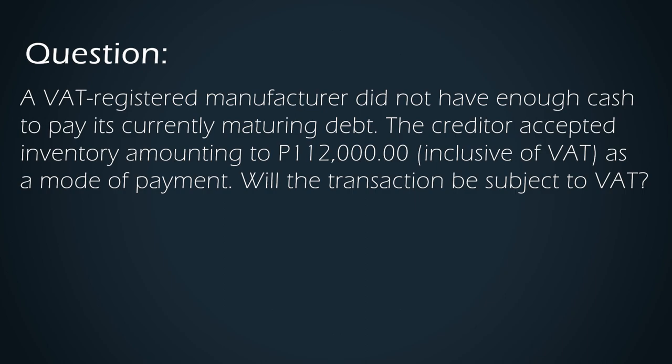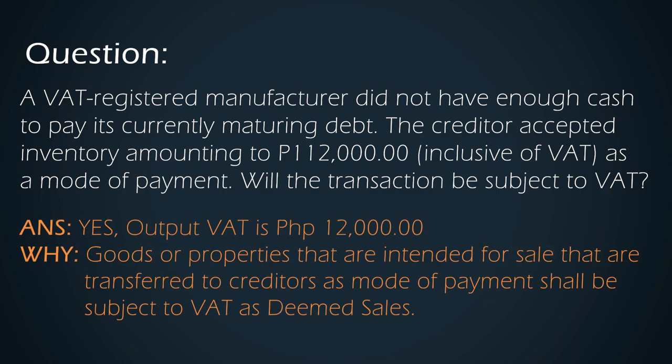In another example, a VAT-registered manufacturer did not have enough cash to pay the currently maturing debt. The creditor accepted inventory amounting to 112,000 inclusive of VAT as mode of payment. Will the transaction be subject to VAT? The answer is yes — it will be subject to VAT amounting to 12,000 pesos. Using goods intended for sale as a mode of payment to creditors, or dacion en pago, shall be considered as Deemed Sale Transactions.